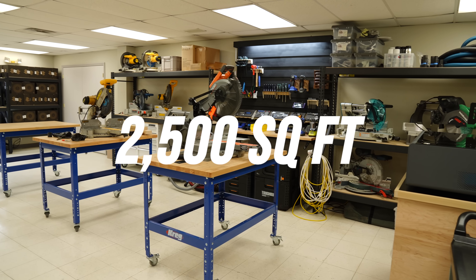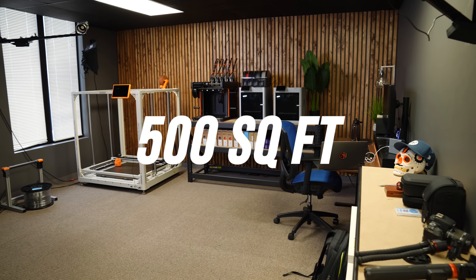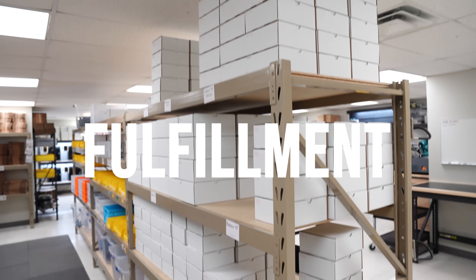What we have now is 2,500 square feet of manufacturing space and about 500 square feet of offices, which is broken up into five key areas: storage, prototyping, part prep, fulfillment, and production — aka the print farm.